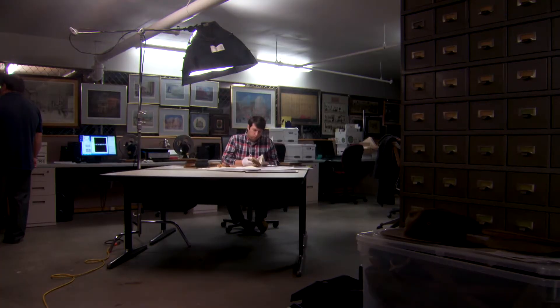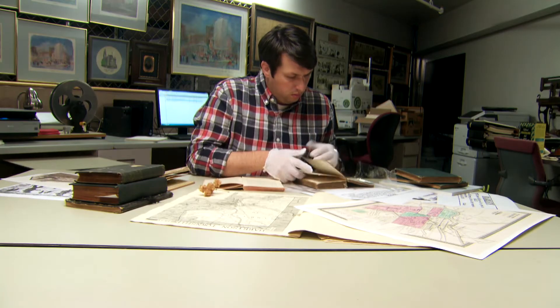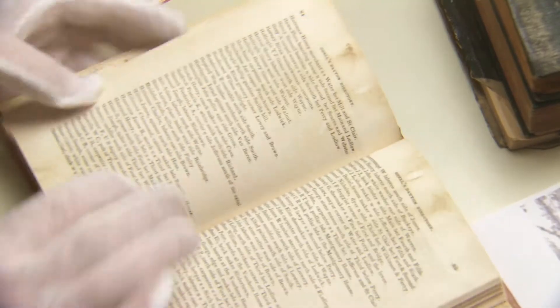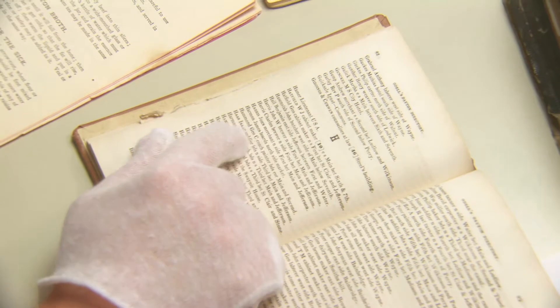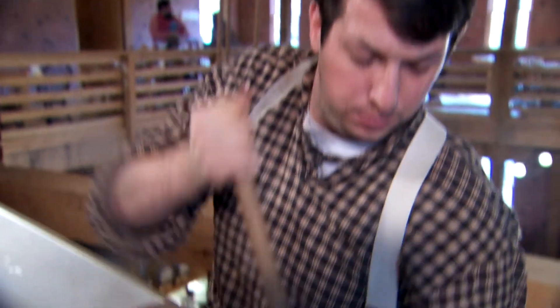We have an entire archival collection of old directories from the businesses that would have been associated with breweries, from the actual breweries themselves to the cooperages. We can go back and see recipes from the breweries that existed in Dayton in the 1850s. Once we found that information, we really needed to put it all into practice.